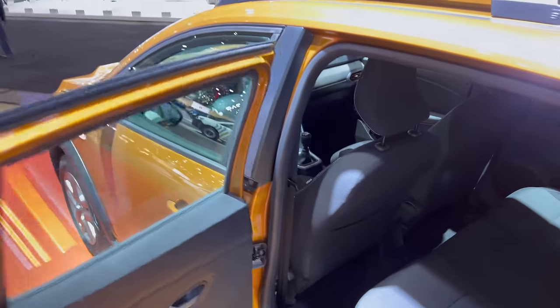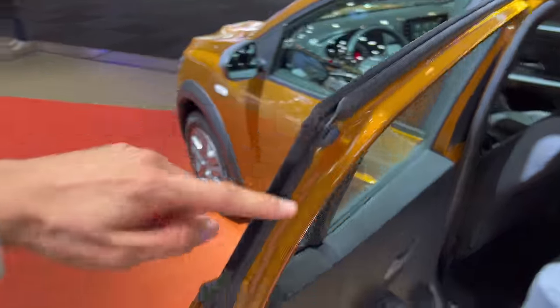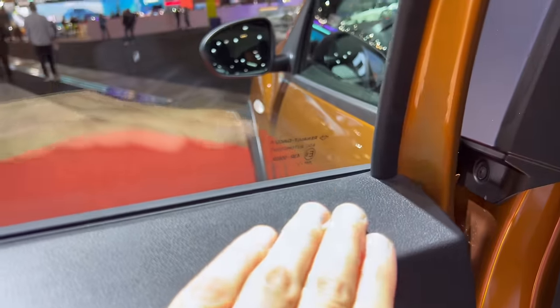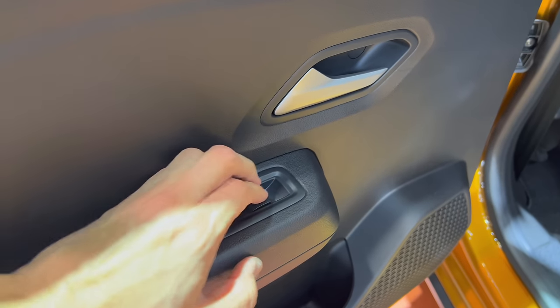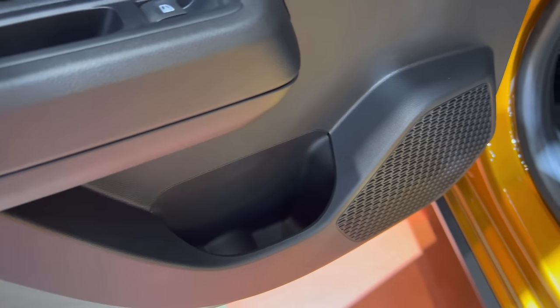Let's check the rear passenger door — solid closing sound, fairly good opening. If you need to put a child seat in, there are some seals here, though they could have added more surrounding the bottom of the door. You can push here to child-lock from the inside. Hard plastic throughout. The glass has no 'Roman 5' marking, which means this is not factory tint.